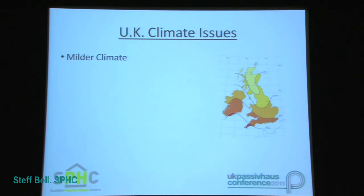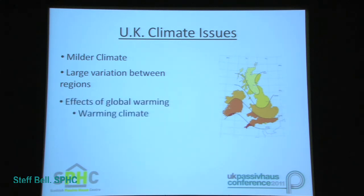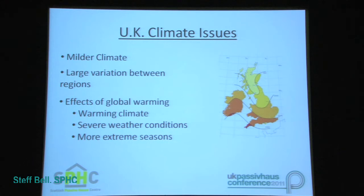Some of the issues with the UK climate relating to achieving Passive House buildings include the UK's milder climate. People assume that it would be easier to achieve the Passive House Standard in the UK due to the milder climate, but this is certainly not always the case. There are large variations between regions, meaning weather conditions can vary across very small distances, changing the performance of a building dramatically. This also emphasises the need for accurate data and calculation. The effects of global warming, including the warming of the British climate and additional features such as increased windstorms, will have an effect on building performance, as will extreme weather conditions such as the much colder winters experienced over the past two years. All of these factors need to be accounted for during the design process and incorporated into the calculation.